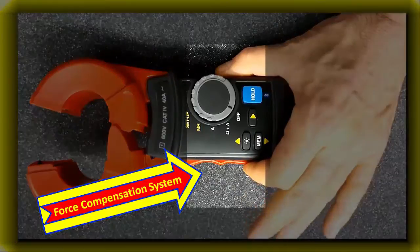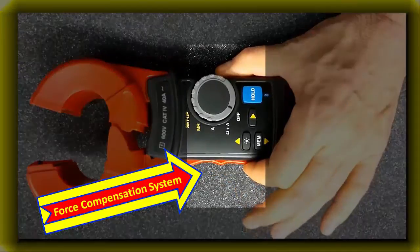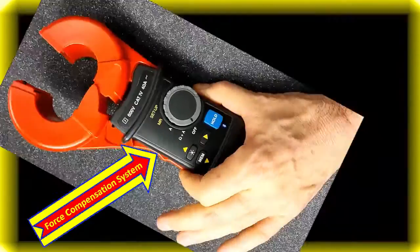Force compensation system on the jaws: a specialized spring mechanism counteracts the effort of operation and helps reduce user fatigue during repetitive measurements.